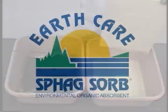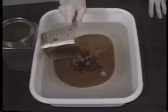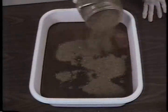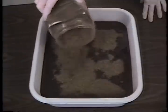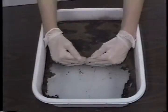Spagsorb demonstrates the same superiority over polypropylene pads when tested with emulsified oil. Following the same testing procedure, Spagsorb is 100% effective in the cleanup of emulsified oil, while conventional pads are ineffective. More oil is then poured into a pan of water. Loose Spagsorb is applied to the simulated oil spill. Immediately apparent is the quick wicking action of Spagsorb as it instantly encapsulates the oil directly from the water. Upon extraction, clear water is left behind with no oil residue.